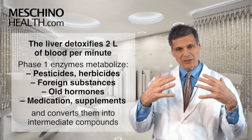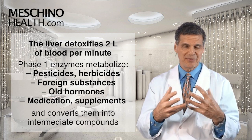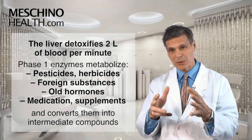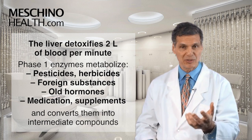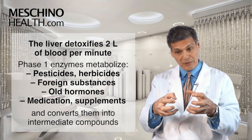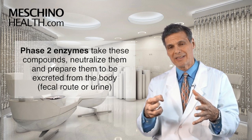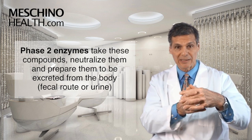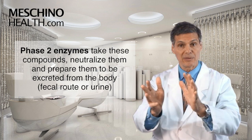As that blood passes through the liver cell, your phase one enzymes start to interact with pesticides, herbicides, and other foreign substances — old hormones, medications you're taking, supplements you're taking, and so on. It usually converts them first into intermediate compounds, and then the phase two enzymes grab those intermediate compounds, completely neutralize them, and prepare them to be excreted from the body either through the fecal route or through the urine.